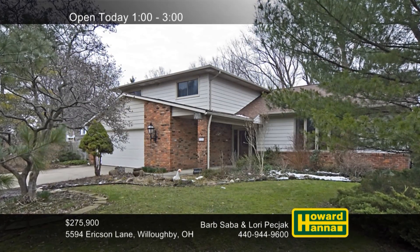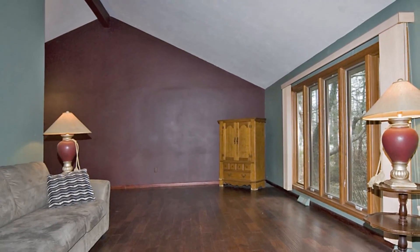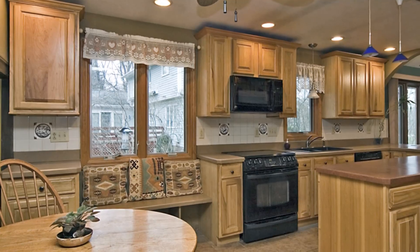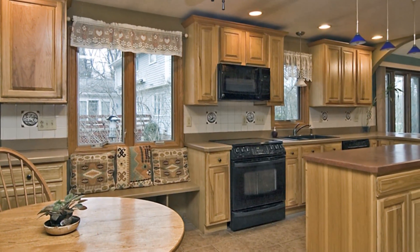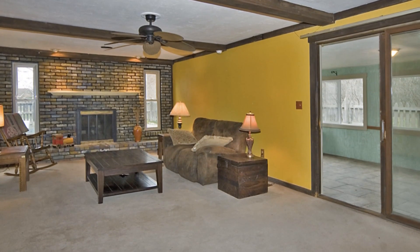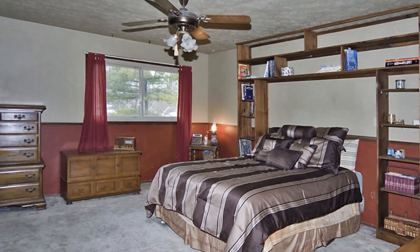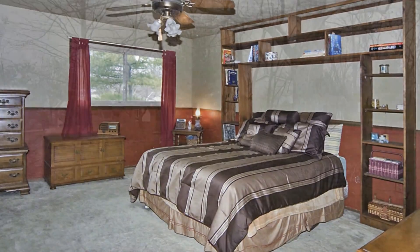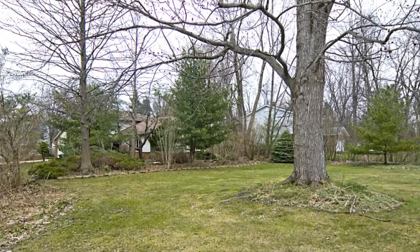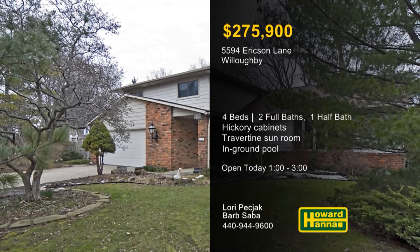Offering plenty of room to roam, this spacious split-level home in Willoughby includes four bedrooms and two-and-a-half baths with an open floor plan and a cathedral ceiling rising above the living and dining rooms. The Hickory kitchen has been remodeled with custom shelving, an extended island, a pantry, and a full set of appliances. The kitchen overlooks a family room with a brick fireplace, which flows into a travertine-floored sunroom. A first-floor laundry simplifies household tasks, and the master bedroom connects to a private full bath. Exterior landscaping makes summer entertaining a snap, and the park-like fenced lot is home to an in-ground pool. Enjoy a full tour with Barb Saba and Lori Pijak.